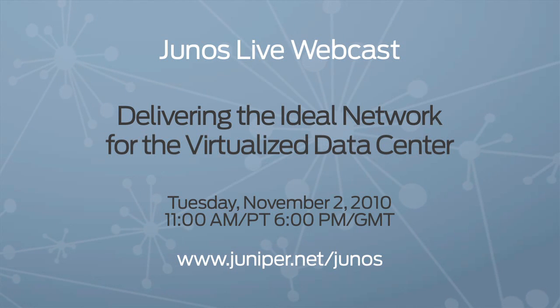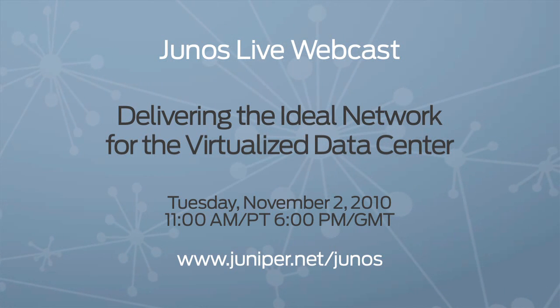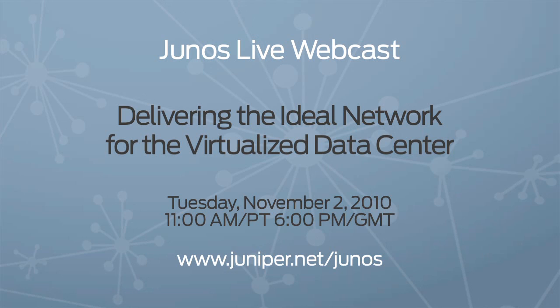Thank you so much for joining us, Didi. For more information, be sure to register for the live webcast on November 2nd. Didi will take a deep dive into the virtualized data center. Don't go away.